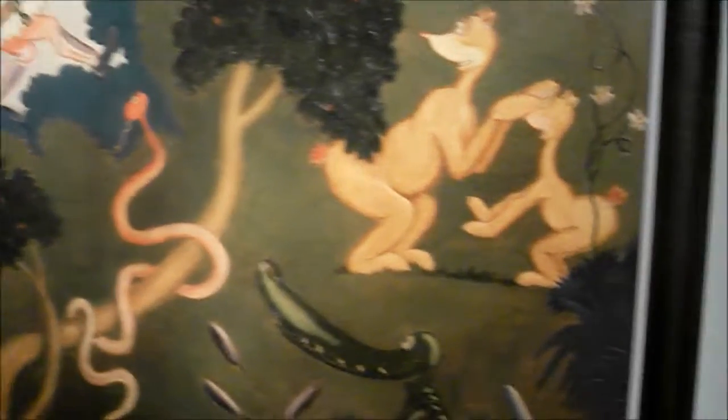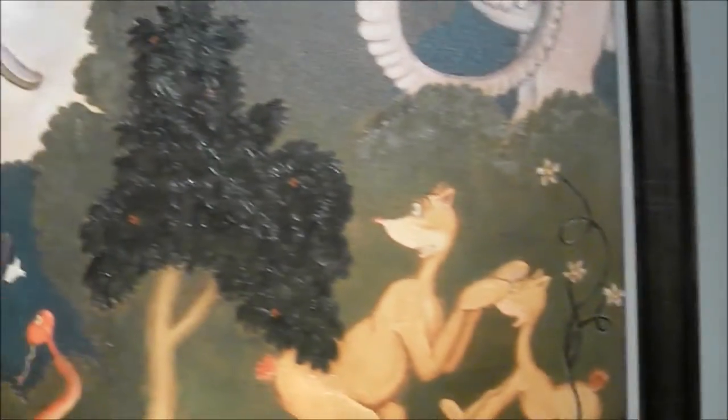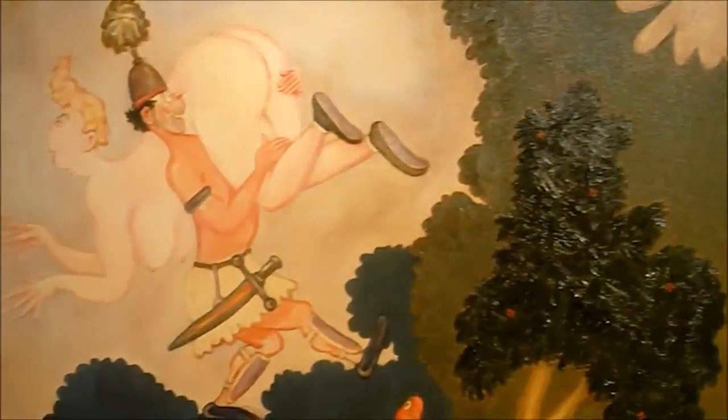You'll also find some of the pieces from Dr. Seuss's Secret Art of Dr. Seuss, which has a more mature and sometimes adult theme to it.